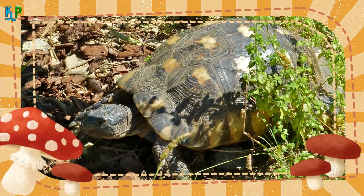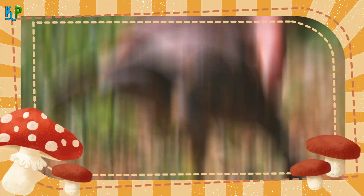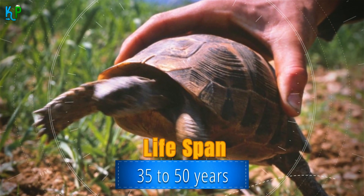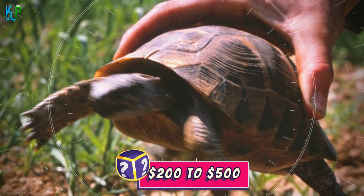Their diet includes weeds, flowers, and leaves to help keep them hydrated at all times, improving their overall health. A properly cared for marginated tortoise can live for 35 to 50 years. Unlike some other breeds, they are not wildly expensive, and you could purchase one for around $200 to $500.